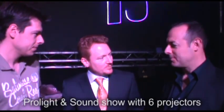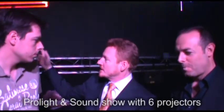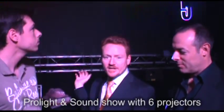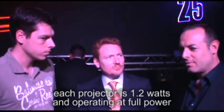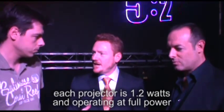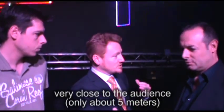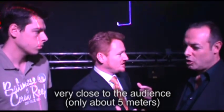We're here at the ProLight and Sound Show, and we just showed the laser show, which is consisting of these six projectors. These six projectors are made by KON. They're each putting out about 1.2, 1.3 watts RTD. We were operating at full power. Because of the dimensions of this trade show, we were really very close to the audience — only about five meters distance, which is incredibly close, especially for a beam show.